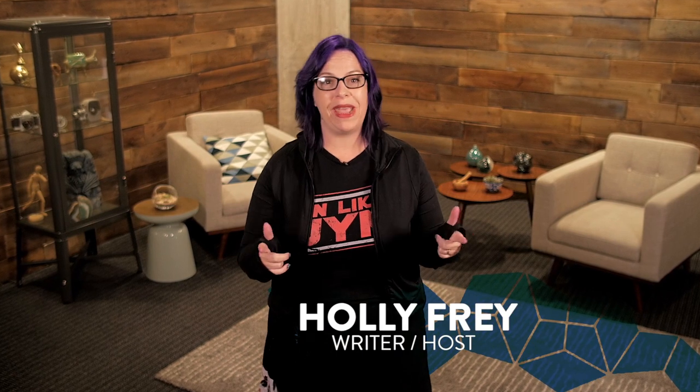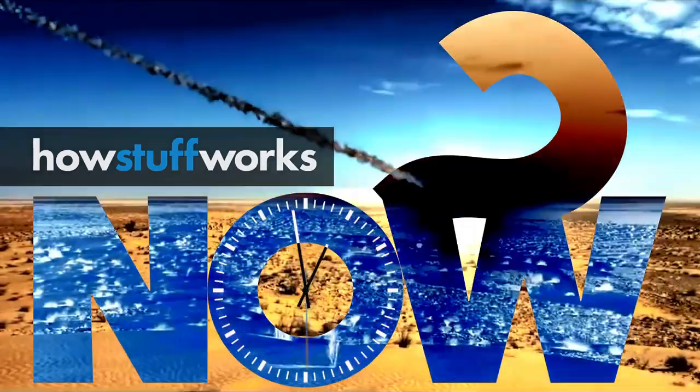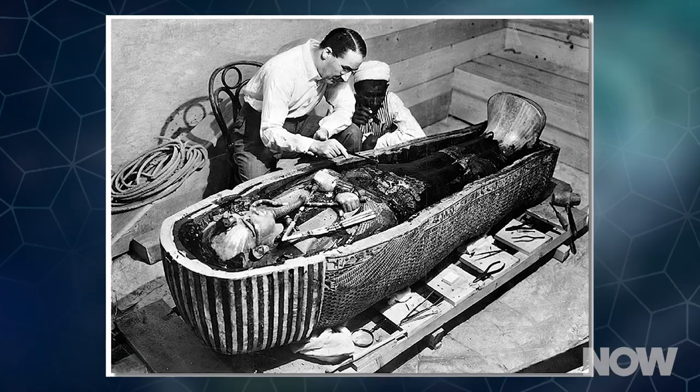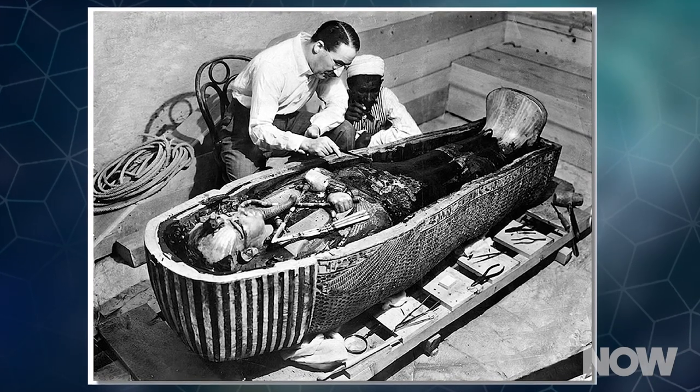It turns out that Egypt's most famous boy monarch, King Tutankhamun, had a dagger from outer space. Sort of. The 14th century BCE ruler, King Tutankhamun — or King Tut as he's often referred to in the West — is the Egyptian royal that people like you and me are most familiar with. That's because his tomb was found mostly intact in 1922 by archaeologist Howard Carter, and it's been a treasure trove of historical discovery ever since.